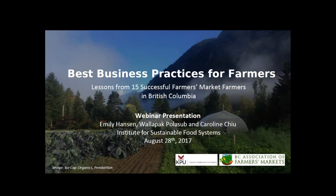Hello everyone and welcome to our webinar this evening, 'Best Business Practices for Farmers Market Farmers.' My name is Georgia Stanley and I work for the BC Association of Farmers Markets. I have been fortunate to work with a great team of researchers at Kwantlen on this joint project. Before we get started, I'd like to thank our project funders: Vancity Credit Union and the governments of Canada and British Columbia through the Investment Agriculture Foundation.